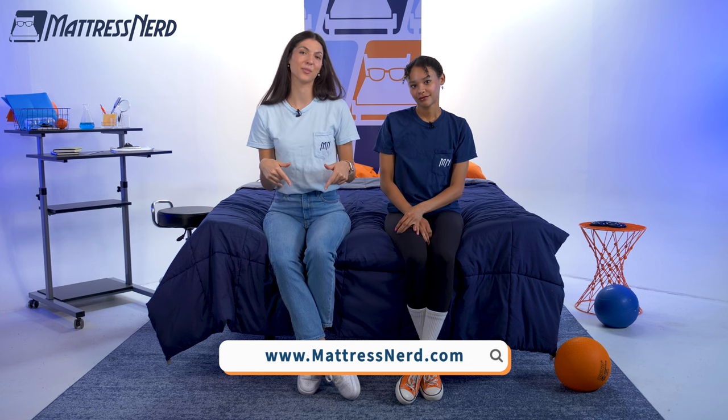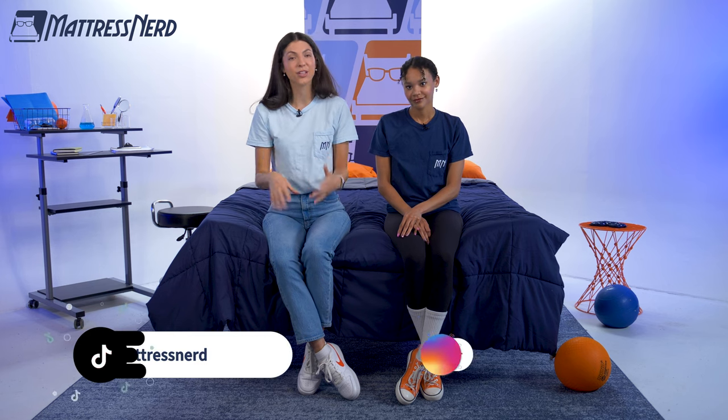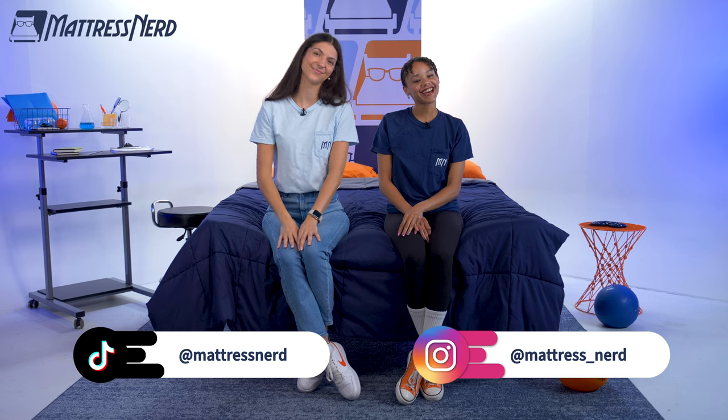And that's our list. If you found this video helpful, like, comment, subscribe — it always helps. If you want to learn more about any of these mattresses, you can read our full written roundup at mattressnerd.com, or it'll be linked in the description below. We also have a ton of product reviews and sleep content here on our YouTube channel, as well as on TikTok and Instagram. Thanks for watching, see you next time!